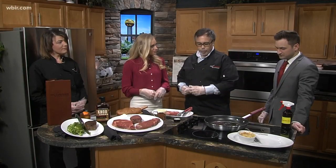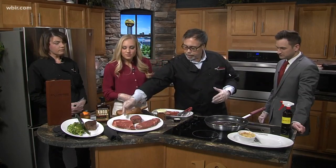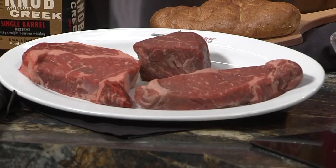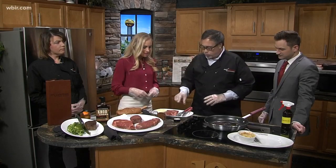My favorite steak to serve with our bourbon is our ribeye. I brought a couple of steaks though. We have the filet, a ribeye, a 12-ounce boneless, and our New York strip. But today we're going to do the ribeye. So the ribeye here is a boneless 12-ounce.